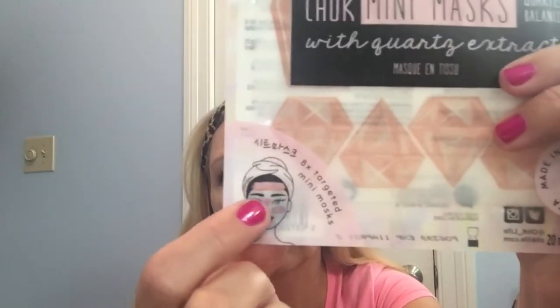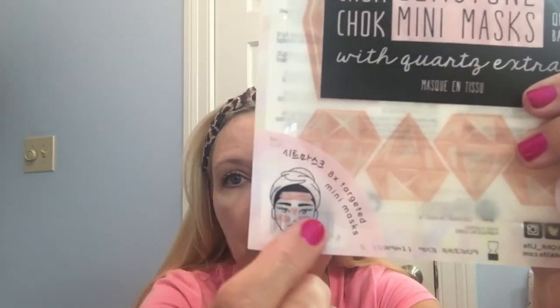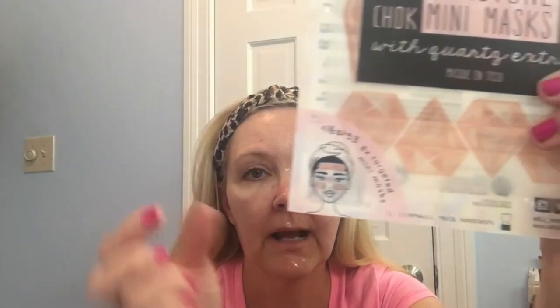I'll just try to keep my hair back. I was going to put on this Chalk Brightening Gemstone Mini Mask — you put one on your forehead, two for under your eye area, and one between your eyes, so maybe I'll do that next time. That one is like 20 to 30 minutes; this one is only about 10 to 15.